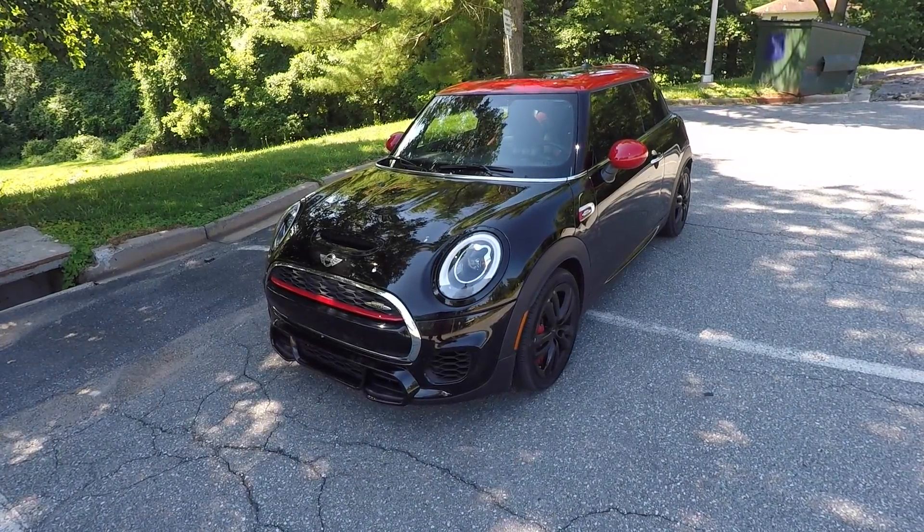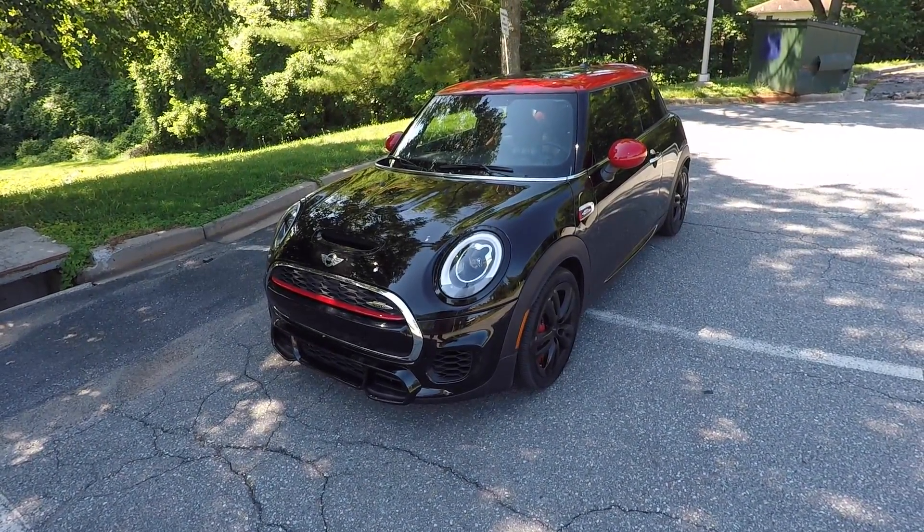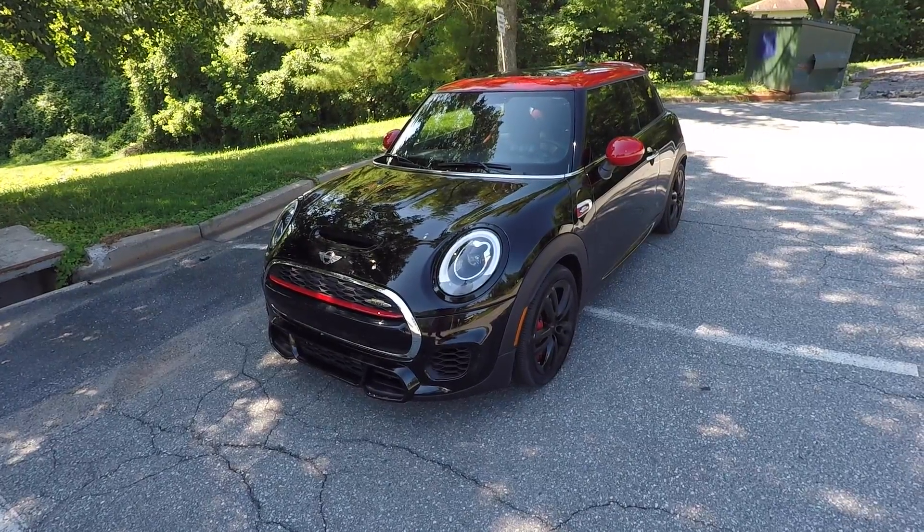What is up guys, it's Max Merck here and today I have the 2017 Mini Cooper John Cooper Works and I'm going to be going over some of the things I hate about this car.